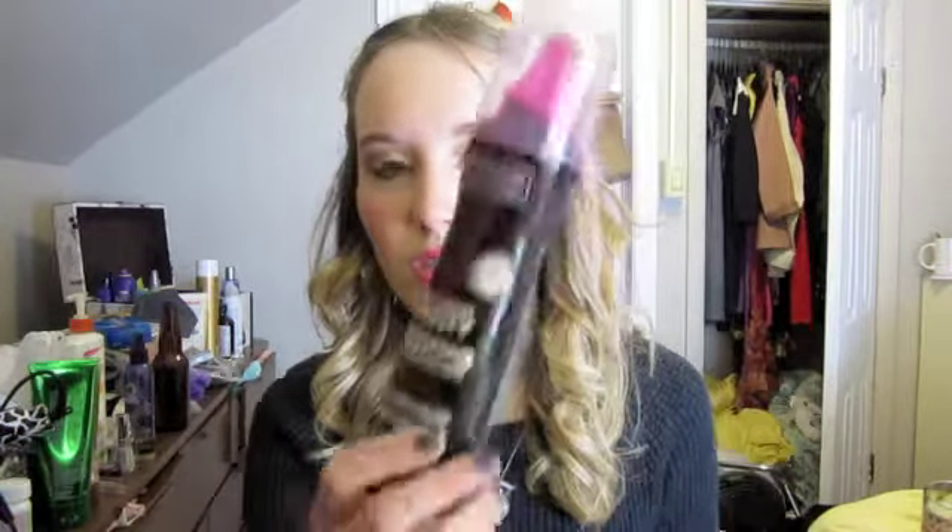My favorite mousse is the Tresemme 24 Hour Body. I put this in when my hair is wet, and it gives you body. I don't know if it lasts 24 hours, but if you just kind of scrunch up your hair at the roots, then it looks really good, even if it's been about a day.